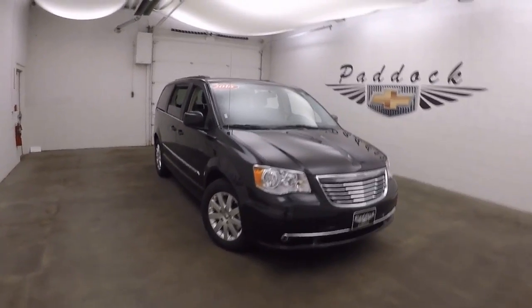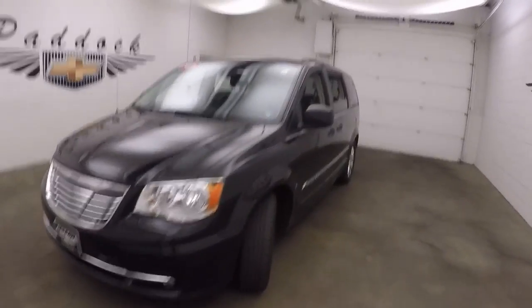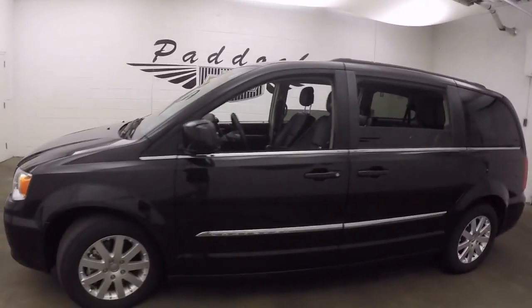This is a 2016 Chrysler Town & Country. Very nice black paint and nice wheels. Tires are in pretty much new condition.